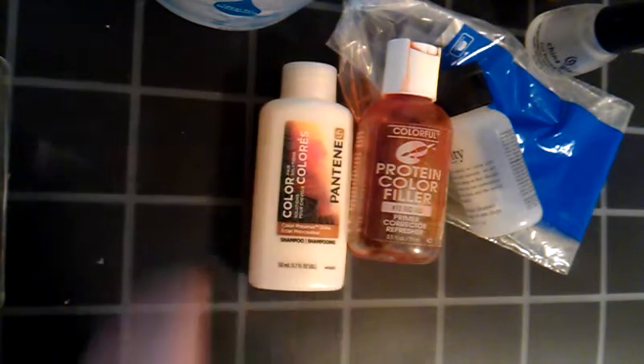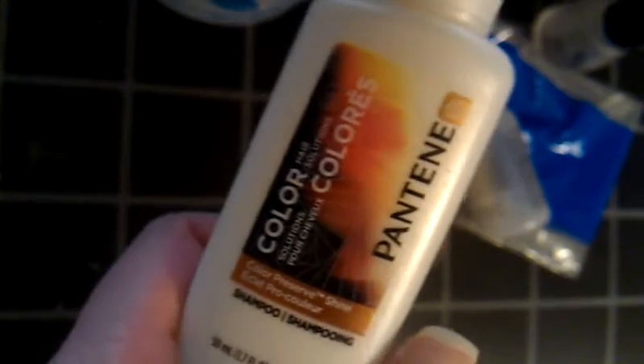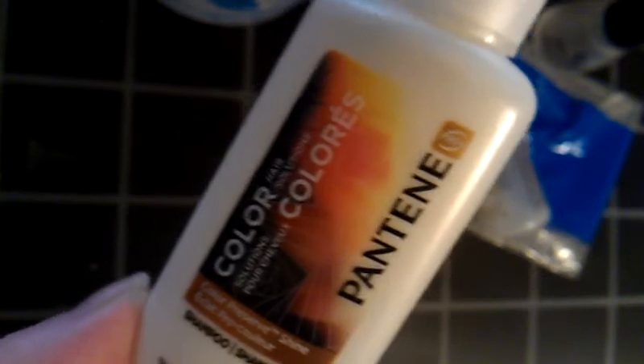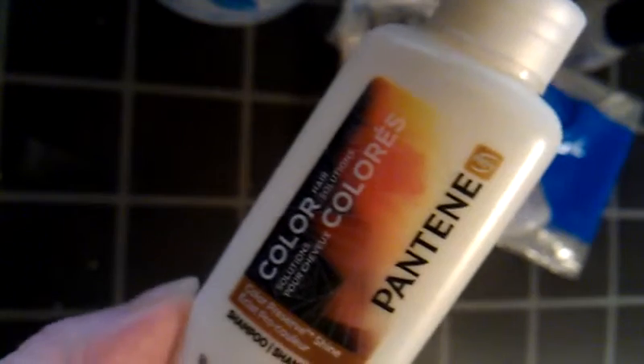I wanted to show you guys what it looked like before I finished using it all up. This is a little sample of Pantene Color Preserve shampoo. I got this in a Target bag. Those of you who have known Pantene since they came out know the nostalgic smell — kind of like Herbal Essences. I haven't used this since the 90s because my hairdresser told me not to use it because it damages my hair. But I wanted to go ahead and use this sample bottle up to get it out of my drawer. Oh my god, the smell — it brought me back to the 90s!